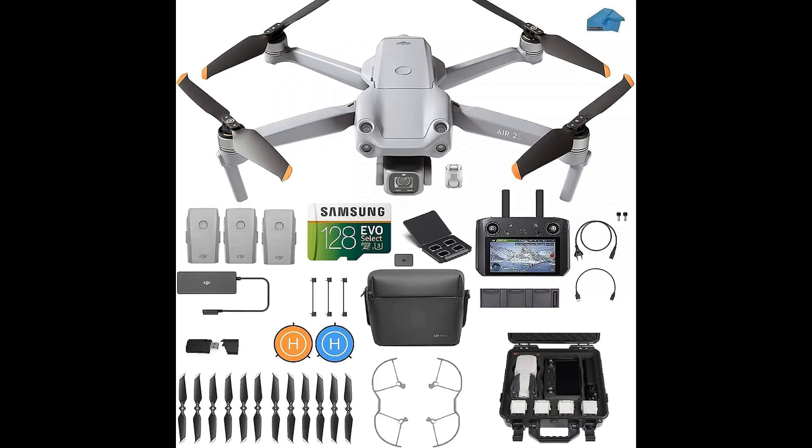Number 4: DJI Air 2S Fly More Combo. Equipped with a 1-inch image sensor and large 2.4-micrometer pixels, the Air 2S is capable of 5.4K/30FPS and 4K/60FPS video. MasterShots gives users the best shots in any location with just a tap, featuring Spotlight 2.0, ActiveTrack 4.0, and Point of Interest 3.0. The 10-bit Log M color profile records up to 1 billion colors, and the Air 2S features a 7.5-mile max video transmission range with O3 OcuSync 3.0.